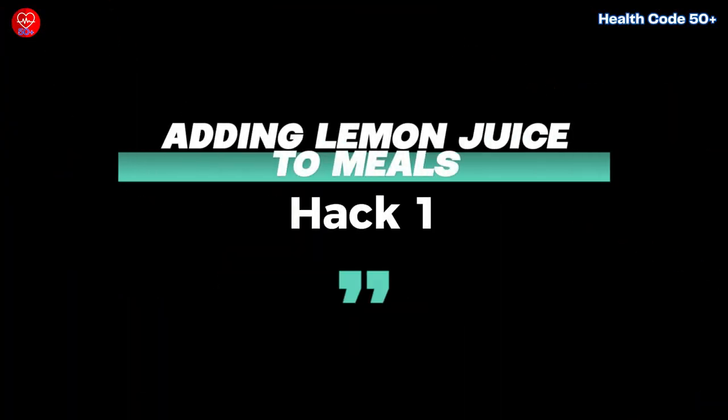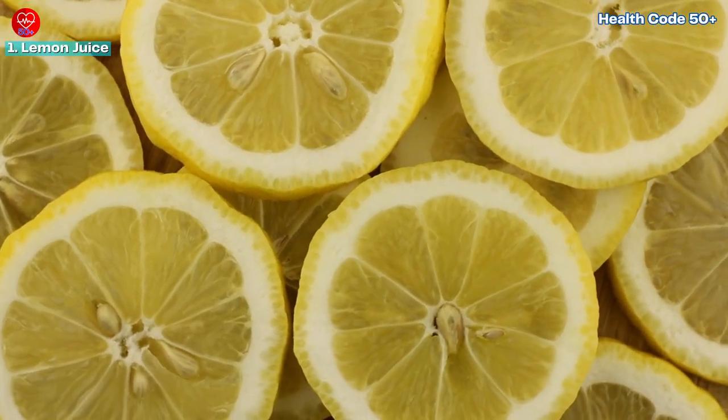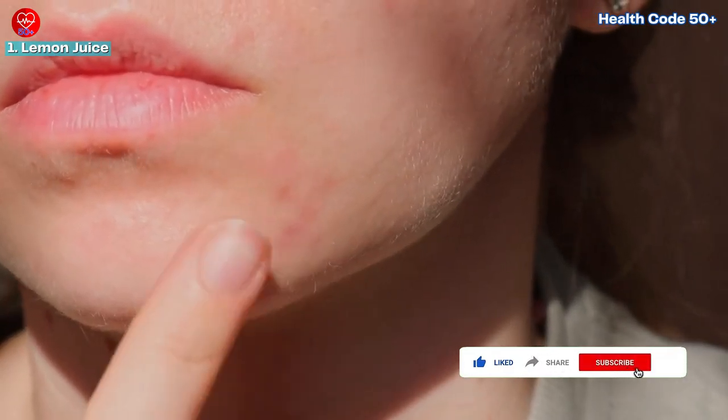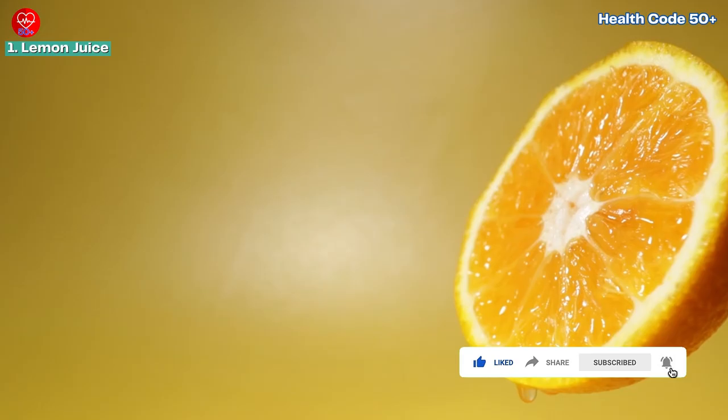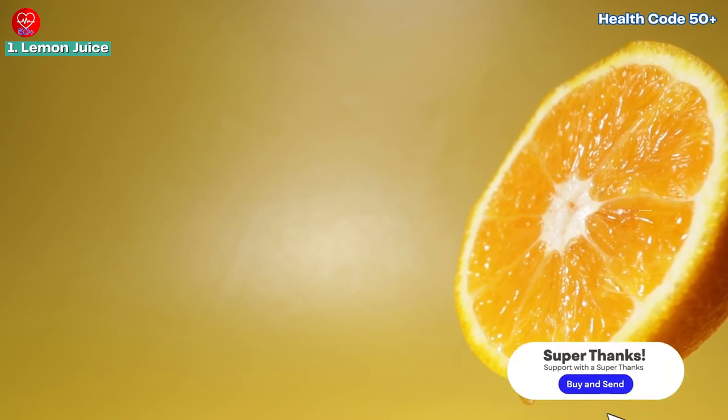Hack 1: Adding lemon juice to meals. Lemon juice is a powerhouse of vitamin C, a vital nutrient that plays a key role in immune function, skin health, and iron absorption. Adding lemon juice to your meals can enhance the absorption of non-heme iron, the type found in plant-based foods.